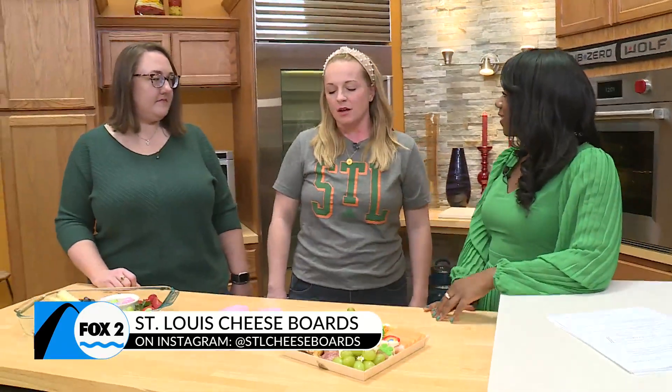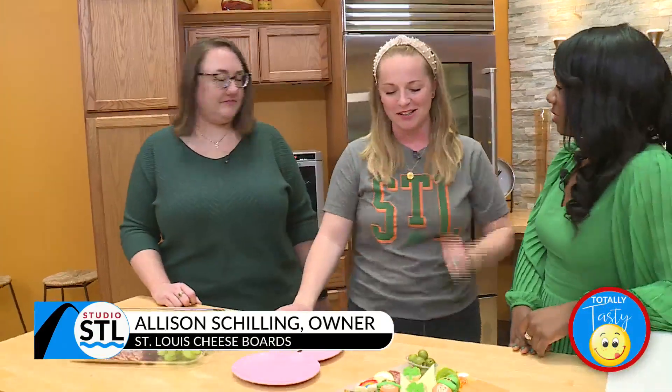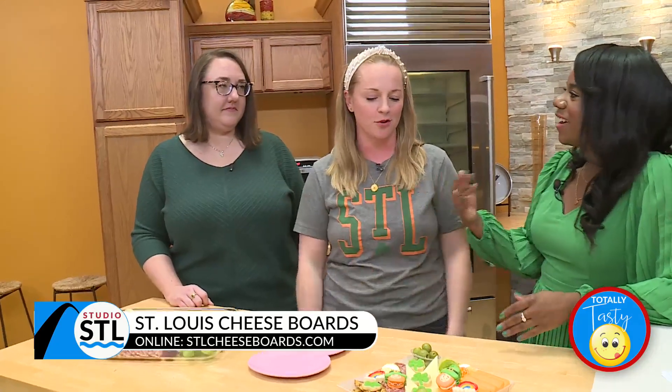How do you come up with all these creative boards, Allison? I do a lot of Pinterest searching. Also, Erin is really great at coming up with creative ideas as well. So we kind of work together, bounce ideas. I'll make a board, send it to her, she'll send an idea back to improve it. Dynamic duo, right? Absolutely.